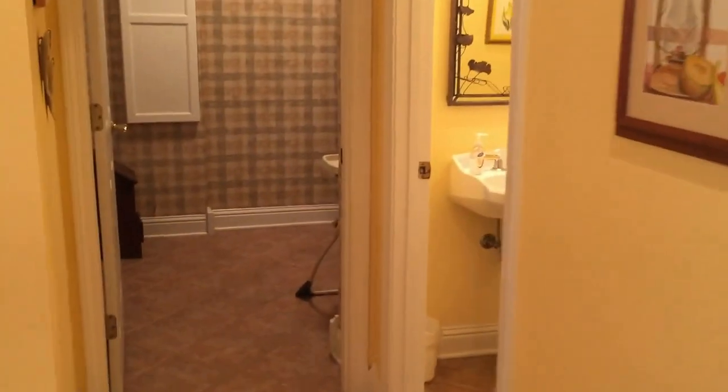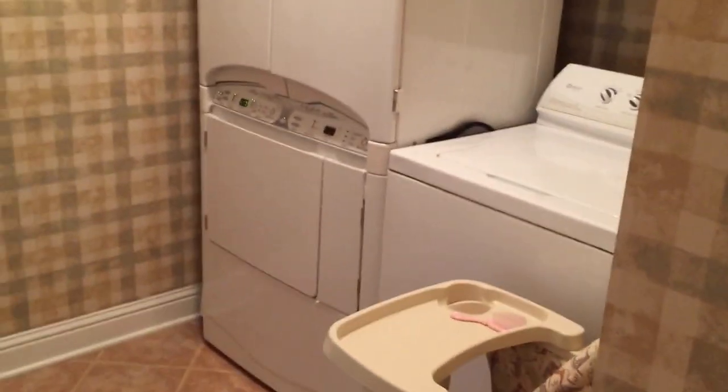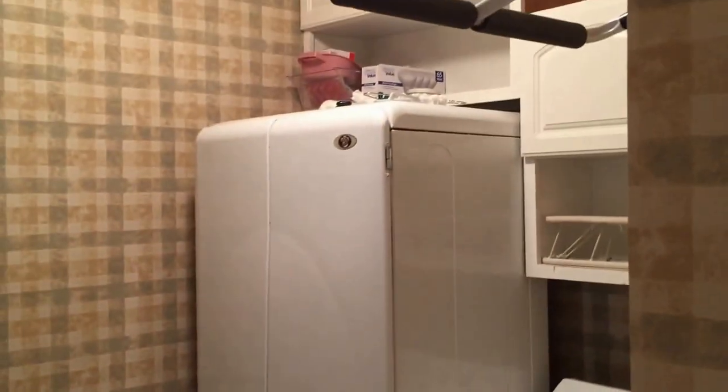Down the hall is another guest bathroom and an oversized laundry room. The washer and dryer stay with the home.